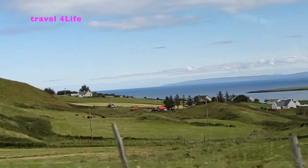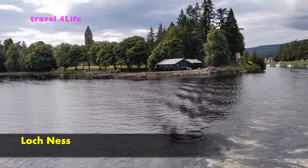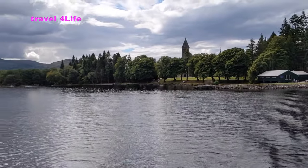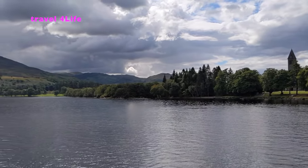Let's start with the first question: why we should visit Scotland. You can see these visuals and realize why it is important to visit Scotland.